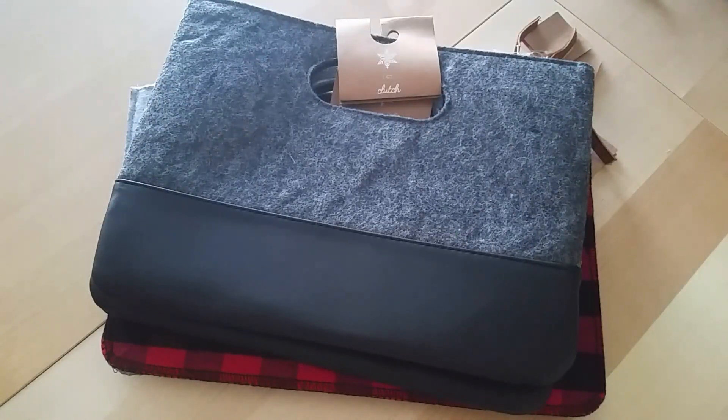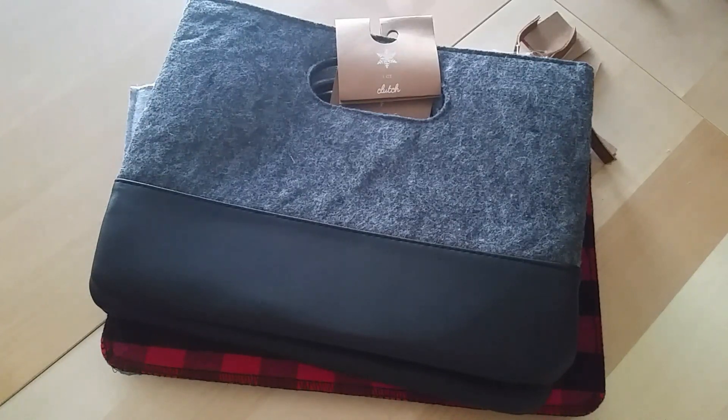Hey everyone, Desiree here. This is a quick video just to give you guys a heads up. I've been seeing on Instagram that people have been going crazy over these little pouches and clutches that Target is carrying, so I found some in my Target and wanted to let you guys know.